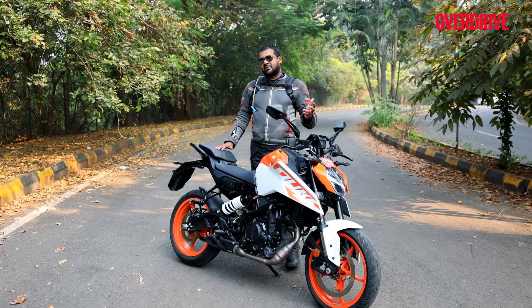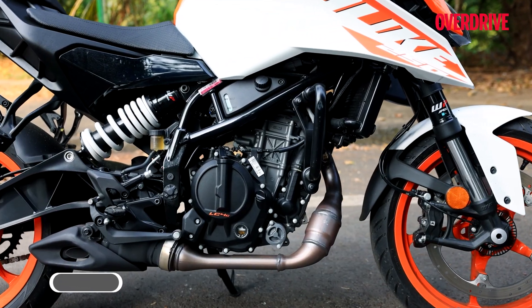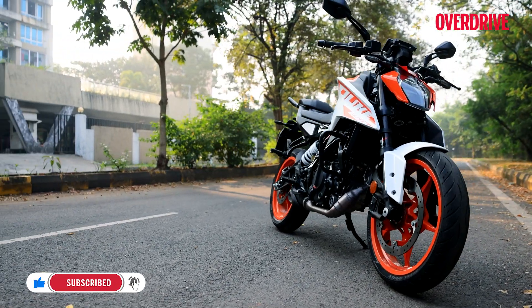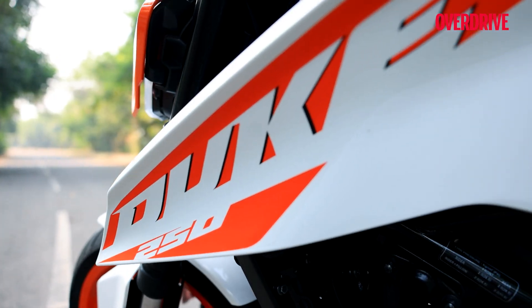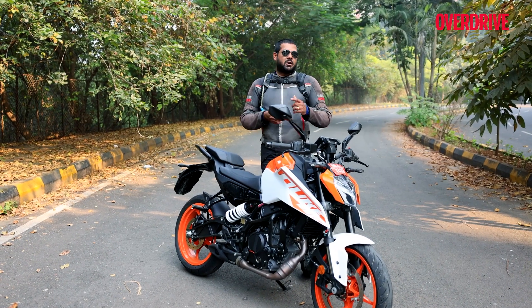It's a big departure from the previous generation model, and there's more to it because the engine, the chassis, the features — everything about this motorcycle has undergone change and it is all new. So what this motorcycle is like to ride out on the road here in Mumbai, well you're about to find out.